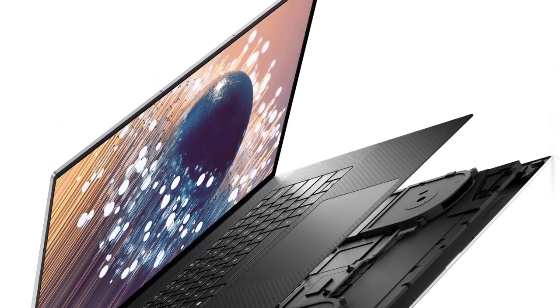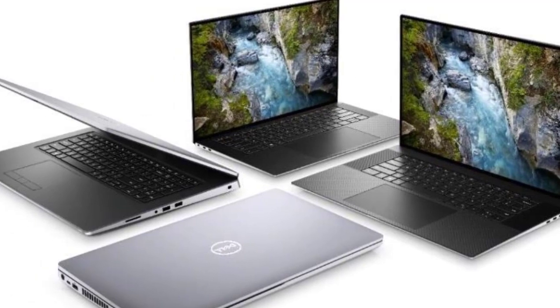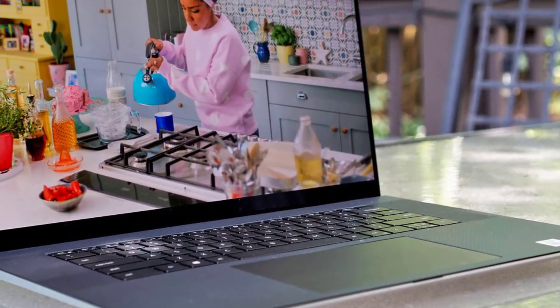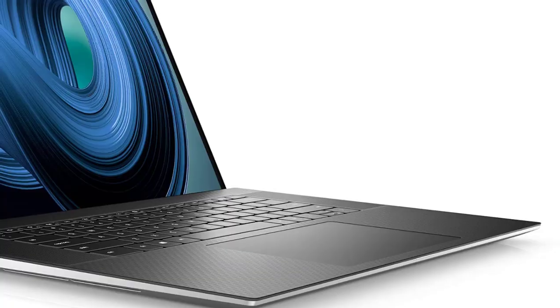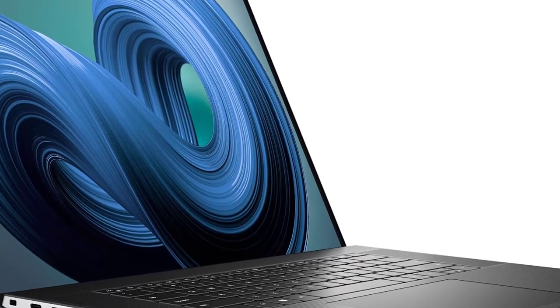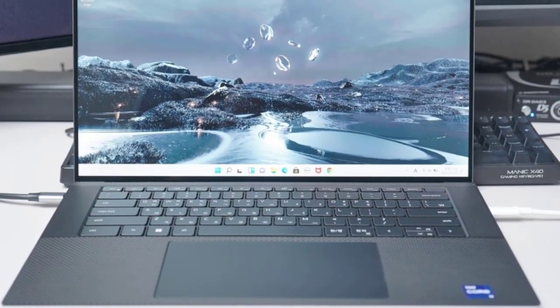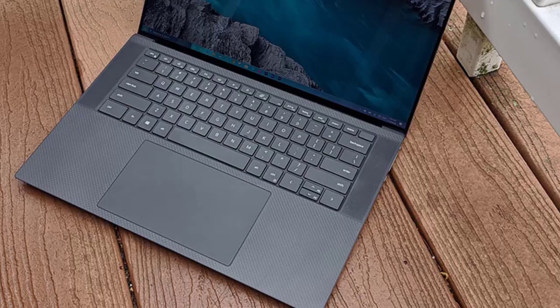Is it possible for a keyboard to be excessively large? For a while, the XPS 17 had me thinking perhaps. It's practically the size of a full desktop keyboard, minus the numpad, and takes some adjustment if you're used to a less expansive laptop layout. With a bit of time, though, it grew on me. The Tab, Caps Lock, Shift, and Control keys are easy to find in a rush, and the actual action is good — crisp and quick, with a satisfying amount of travel.